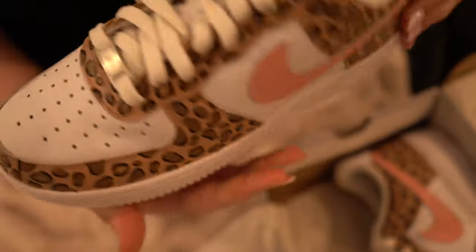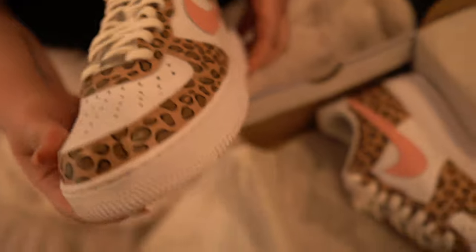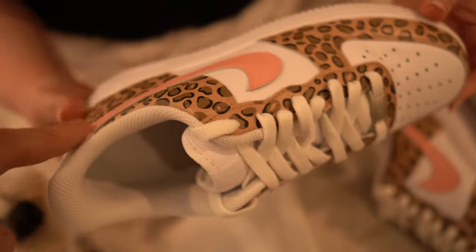They're so cute. Check out the paintwork — I think they did a really good job. These are sick. You got the cheetah print, you got the pink. They're actually so cute. You like the shade of pink? Yeah, I love it.